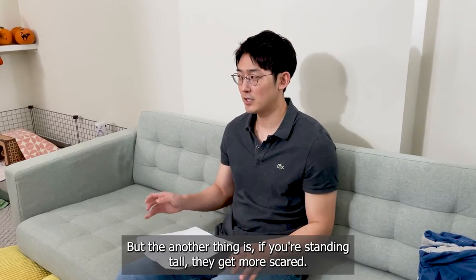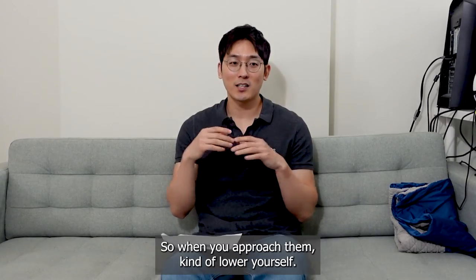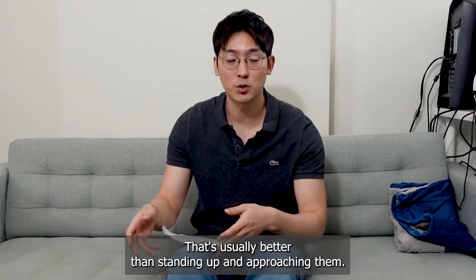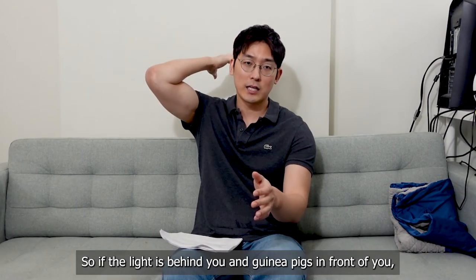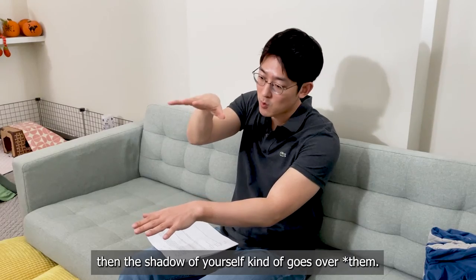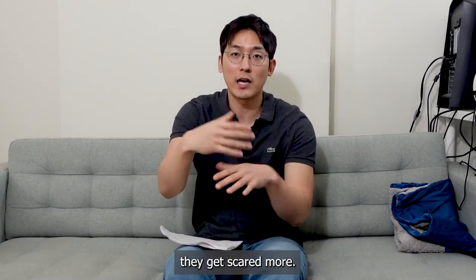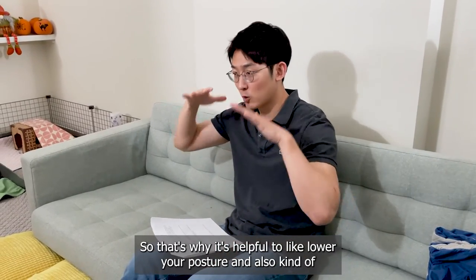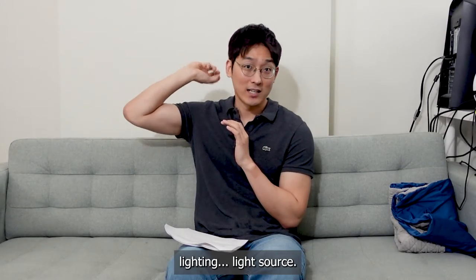But another thing is, if you're standing tall, they get more scared. So when you approach them, lower yourself — sit down. That's usually better than standing up and approaching them. You also have to think about lighting. If the light is behind you and the guinea pig is in front of you, then your shadow goes over them, and as soon as they feel that shadow coming over them, they also get more scared. So it's helpful to lower your posture and also avoid having the light source directly behind you.